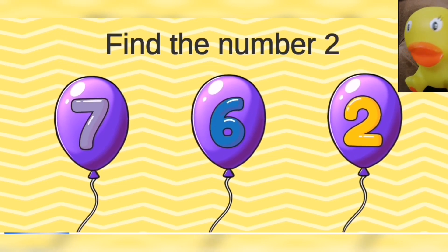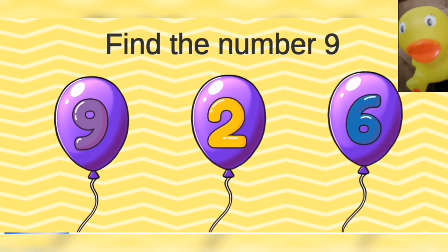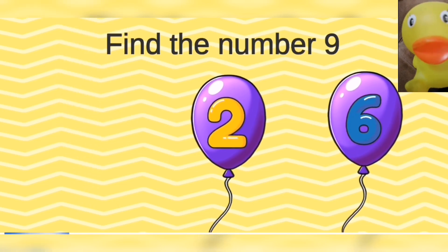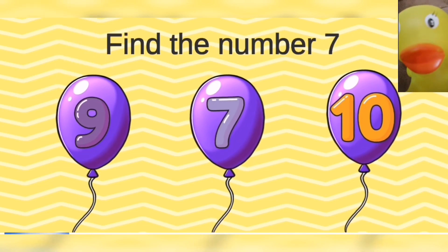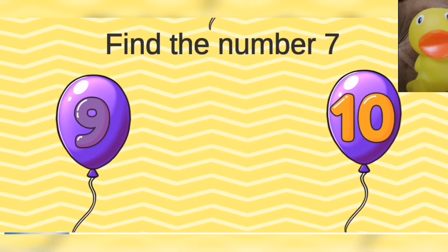Find the number two. Two. Find the number nine. Nine. Find the number seven. Seven. Beautiful.